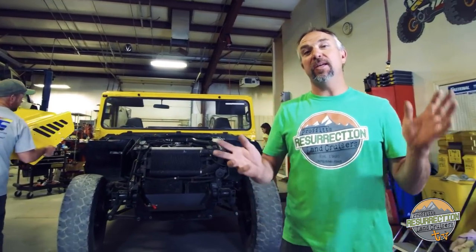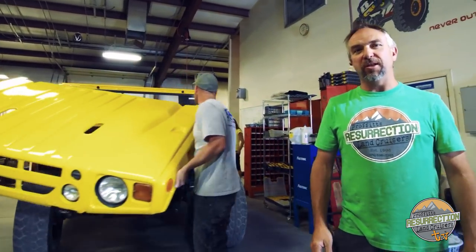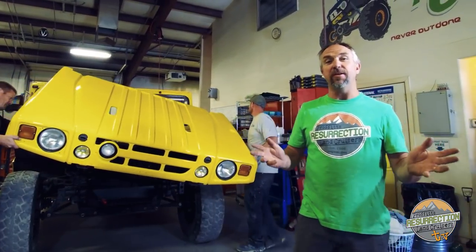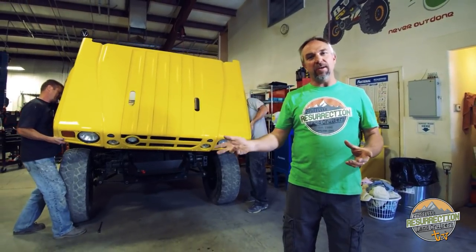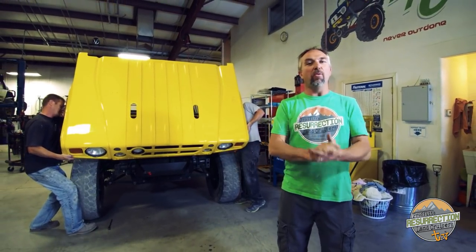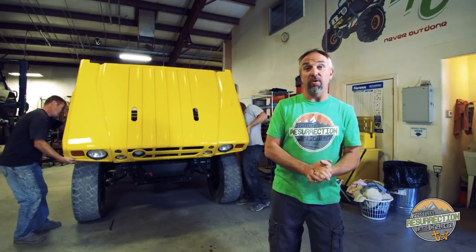Hi, I'm Jeremiah Prophet and thanks again for tuning in to Prophet's Resurrection Land Cruisers TV episode 7. This week, we tried to get the video out as quick as we could since the last one came out a couple of weeks ago. I don't want to wait two or three months between episodes anymore if we can help it.